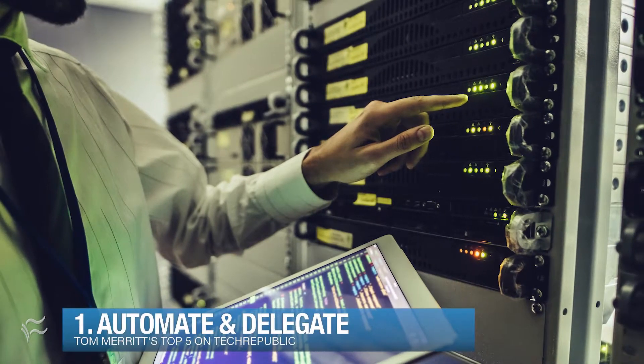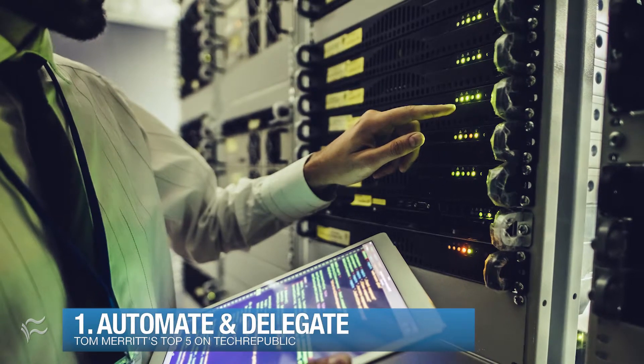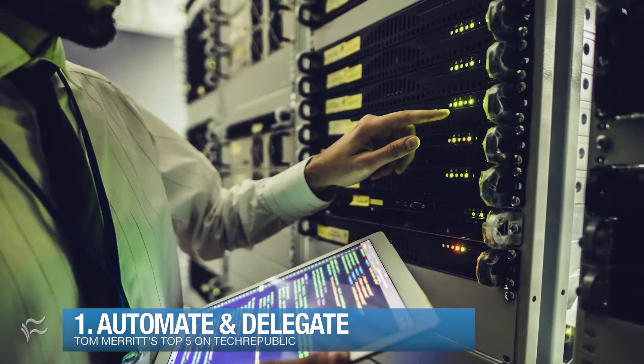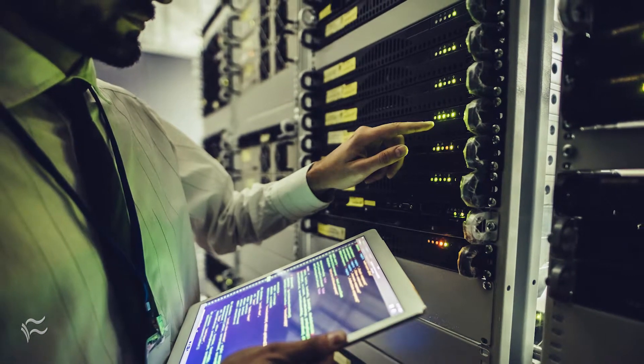There are five ways to avoid IT burnout. Number one: automate and delegate. If you can safely let the computer do it, let it. That's your superpower — making computers do cool things. Use it. And delegate where you can so you don't get caught in repetitive drudgery.